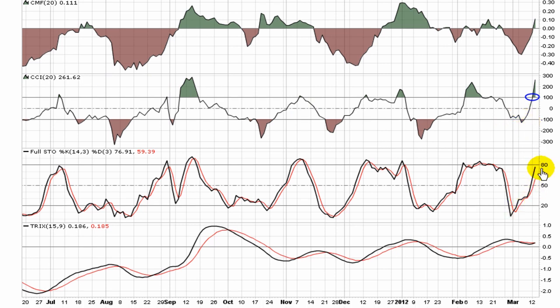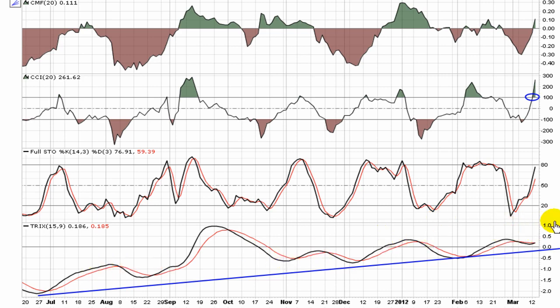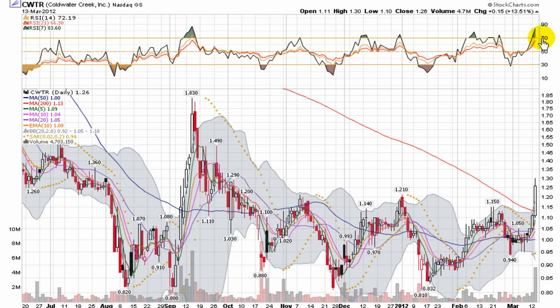The CCI just broke through 100 — technically speaking, that's the buy point for the CCI. The Full Stochastic is breaking up through 50. There's a lot of momentum in it, much like the MACD, a very strong uptrend. The RSI is showing all the momentum that's in the play — both the 7 and 14 are now pushing up past 70, what momentum traders call the power zone.